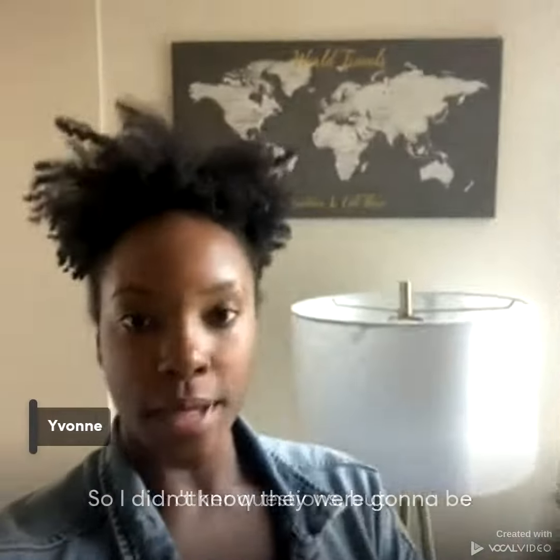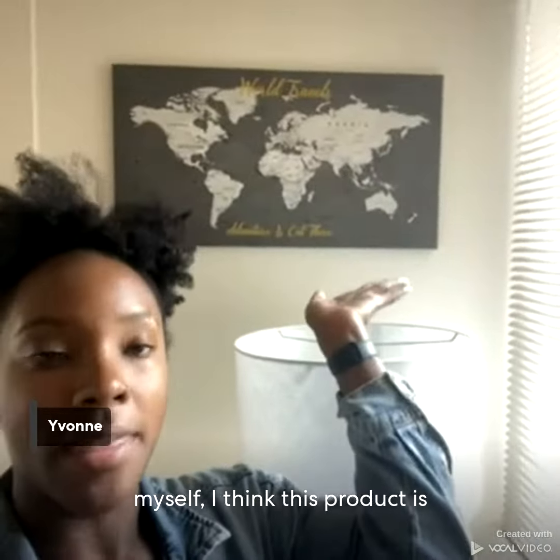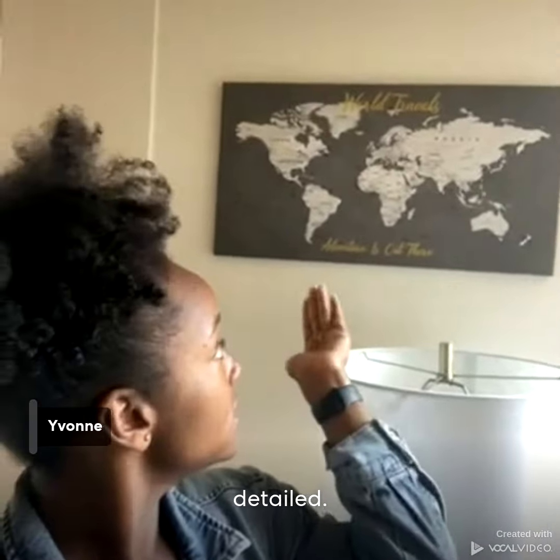As I said in the first video, this was purchased for myself. I think this product was great, very detailed.